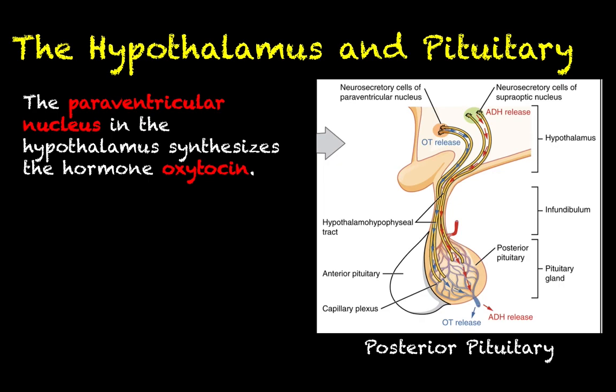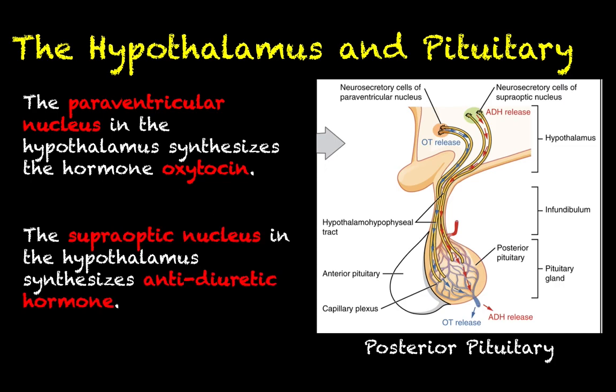We talked about the presence of different nuclei within the hypothalamus. As it pertains to the posterior pituitary, there are two nuclei to focus on. The first is called the paraventricular nucleus — a collection of neuron cell bodies up in the hypothalamus that are synthesizing the hormone oxytocin, which we have talked about several times before. The other nucleus is called the supraoptic nucleus, and it consists of neurons synthesizing a very similar hormone in terms of structure, but one that acts very differently — antidiuretic hormone, which we may have mentioned once or twice before.